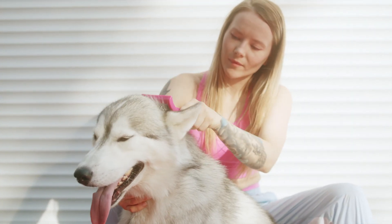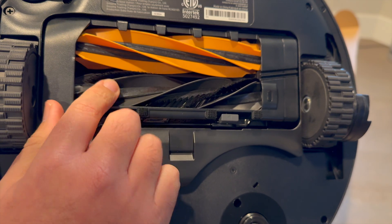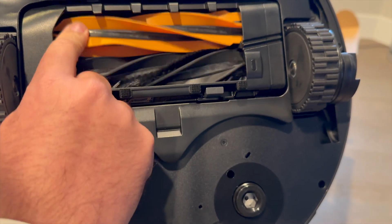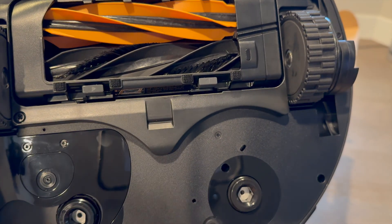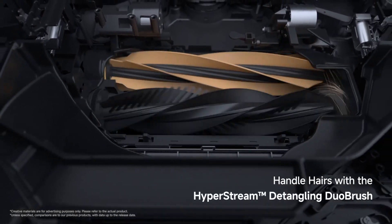Next up, hair tangling. If you have pets or long hair, you probably already know the struggle — most vacuums just get clogged. But the X50 Ultra has a HyperStream Detangling Duo Brush, which uses two counter-rotating brushes to break up and pull in hair before it wraps around the rollers. The TPU Rubber Brush and the Bristled Rubber Brush spin in opposite directions, actively preventing hair from wrapping around the rollers, directing them into the dustbin and reducing the need for frequent manual cleaning.